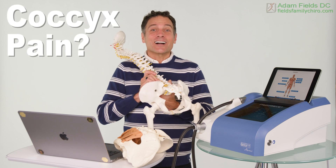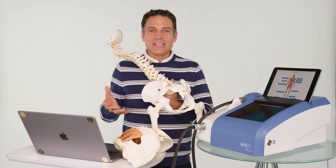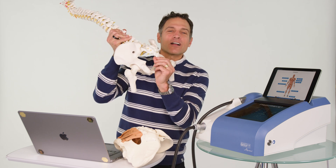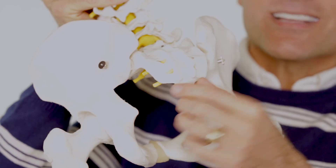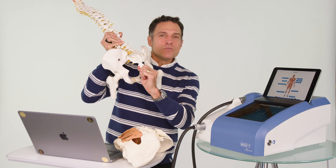Coccyx pain can be called coccydynia, coccygodynia, or tailbone pain, but really it's just a pain in the butt. This little tailbone called the coccyx actually has a disc in between the sacrum and the coccyx — it even has some joints. They're a little bit smaller than the ones higher up, but this is actually a moving joint.